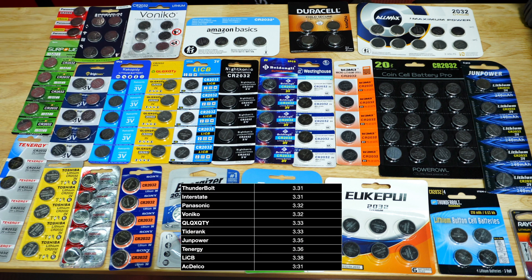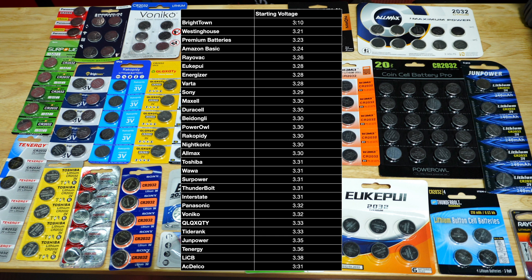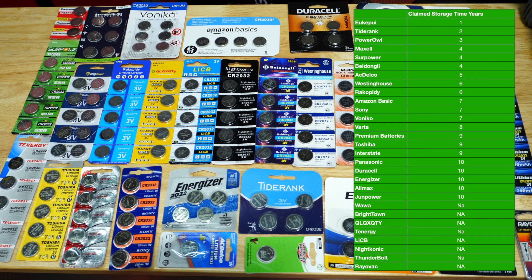I recorded the starting voltage of the batteries before running the tests. Some batteries also had a claimed storage time, ranging from one year up to 10 years.